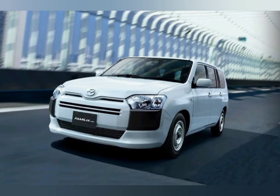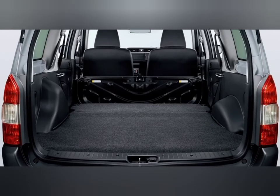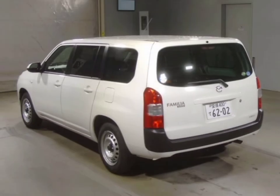Mazda Familia van trims: The Mazda Familia van is a versatile and affordable vehicle that is perfect for a variety of different purposes. Whether you need a reliable family car or a spacious work van, the Familia has you covered. There are three different types of Mazda Familia vans to choose from: the Standard, the Long Wheelbase, and the Super Long Wheelbase.